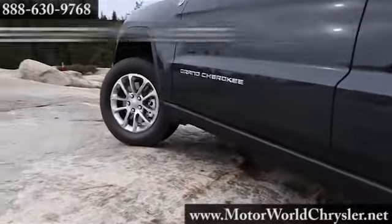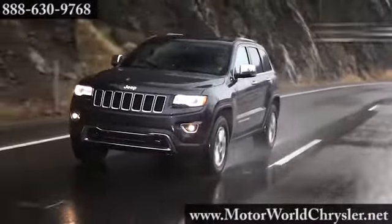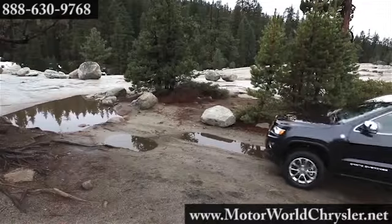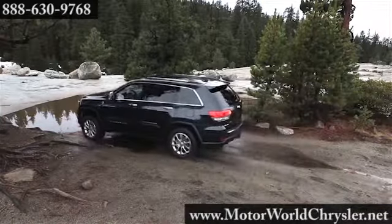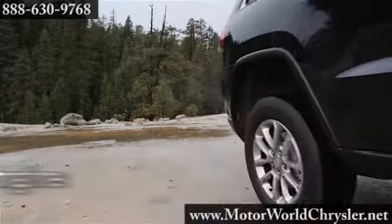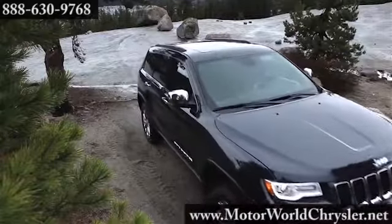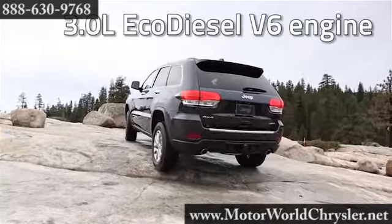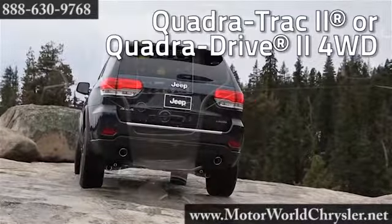The 3.6-liter Pentastar V6 engine features an extraordinary new 8-speed automatic transmission with paddle shift steering wheel control. The new Eco Mode improves fuel efficiency by 11%. The legendary 5.7-liter V8 engine with fuel-saving technology boasts 360 horsepower and provides a best-in-class 7,400-pound towing capacity. The new 3.0-liter EcoDiesel V6 engine delivers clean diesel technology with low CO2 emissions.